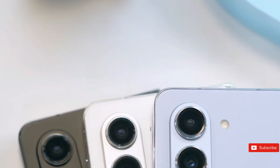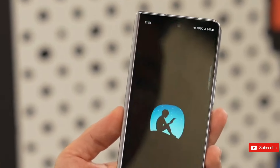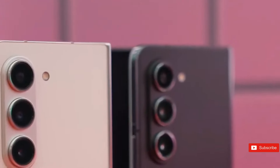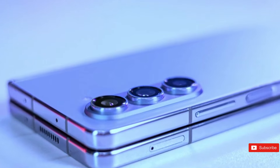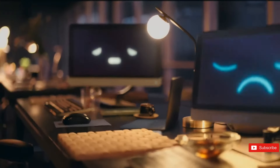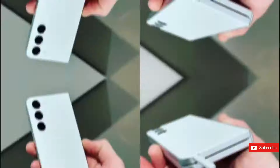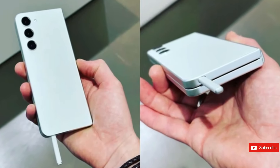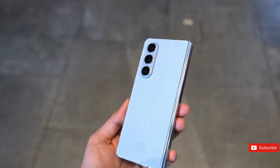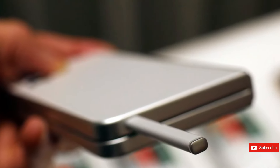Consistent camera hardware: the Z Fold 6 will have the same camera arrangement as its predecessor, the Z Fold 5, with a 50-megapixel main camera, a 12-megapixel ultrawide, and a 10-megapixel telephoto lens. While the hardware remains the same, Samsung is anticipated to increase photographic quality with innovative software enhancements. This emphasis on software could result in improved image processing algorithms and new AI-powered features to improve photo quality and user experience, making up for the stagnant hardware specifications.